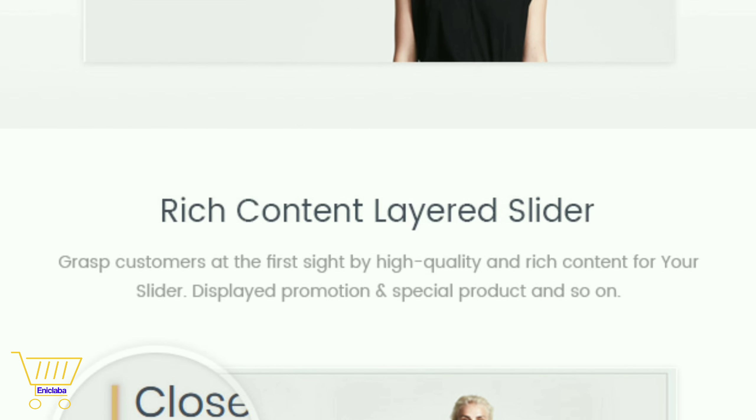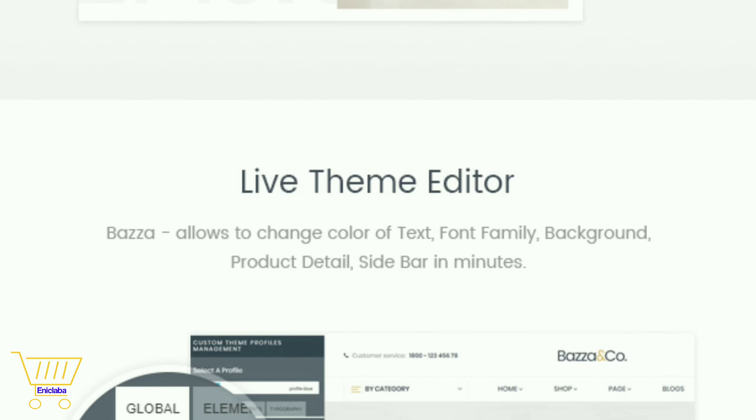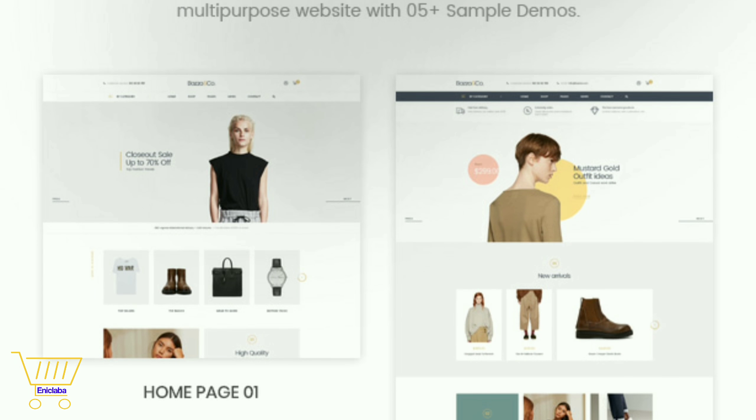Moreover, Baza is a powerful PrestaShop theme with tons of advanced modules such as Page Builder, Mega Menu, Blog Module, and Layered Slider — all of them make Baza the number one choice for your store.